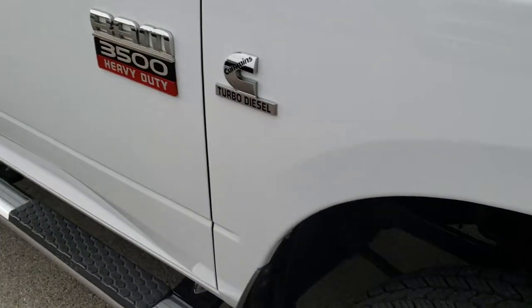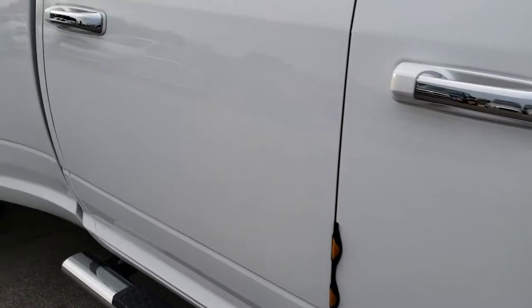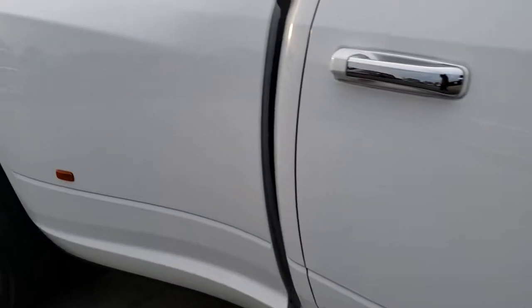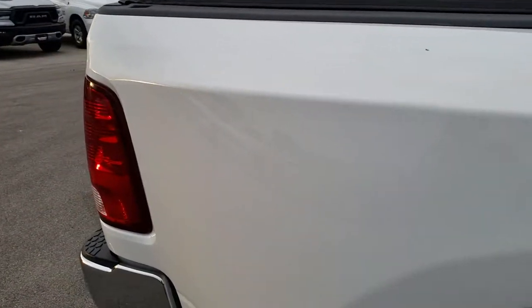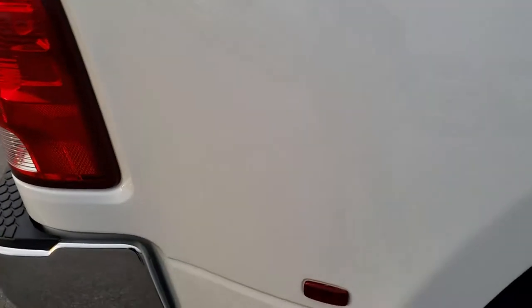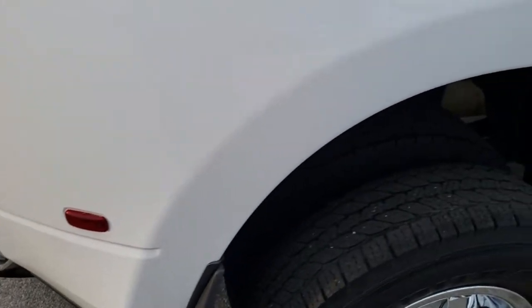As you go down this side of the truck you can see just how clean the body is — how reflective and mirror-like that paint is. We take these HD videos so if you are far away or even if you're close by and just cannot make the trip down, you can still see the truck, hear the truck, and have confidence in the vehicle that you're looking at before you even get here, so you can make a smart buying decision from the comfort of your own home.